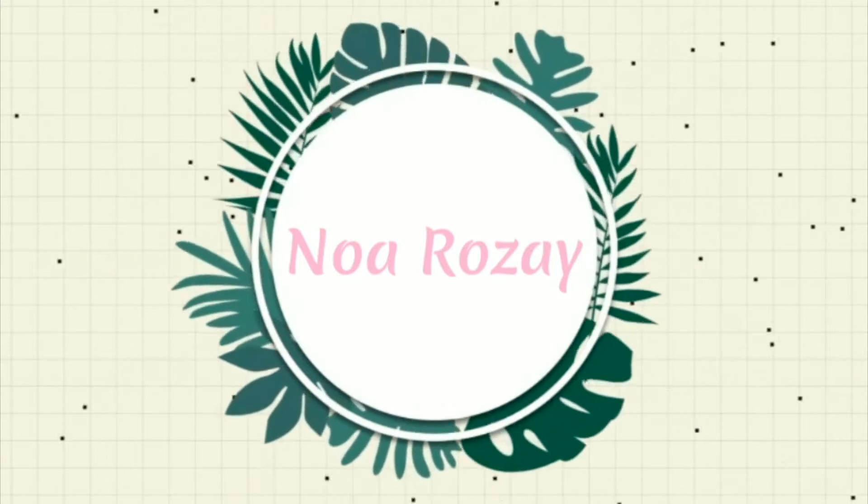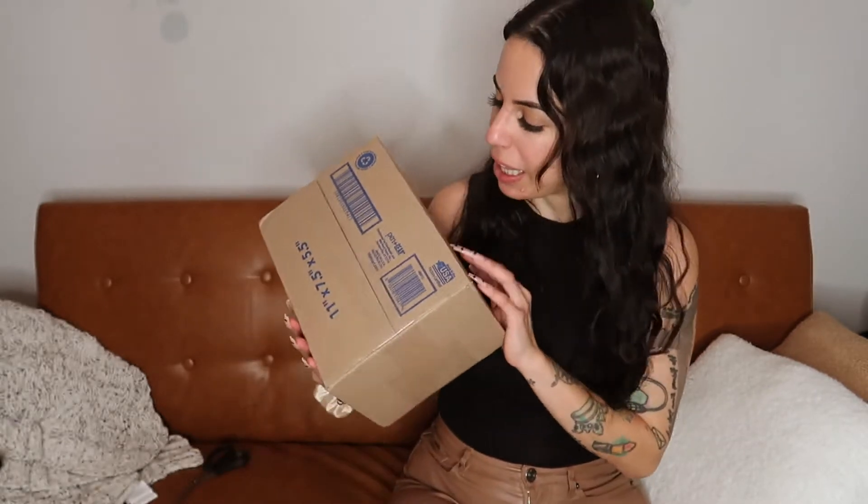Hey guys, Noah here, welcome back to my channel! Thank you so much for watching today's video. I literally just got home from work, it's like midnight right now, but I have some plant mail and I'm really excited to open it up. I really wanted to share with you guys what I got because I haven't really ordered plants online in a while.